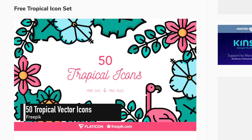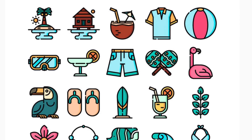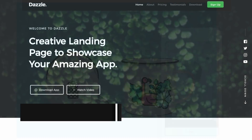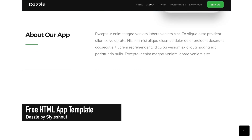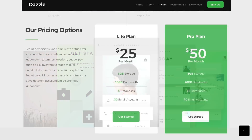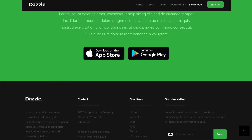FreePic is giving away this tropical icon set over at Speccy Boy. The download features 50 lovely icons each in SVG and PNG formats. Dazzle is a free one-page HTML template perfect for an app launch. Features include a fixed header navigation that smooth scrolls to sections, subtle parallax scrolling, app overview, pricing table, testimonials and download buttons.